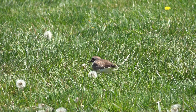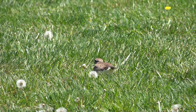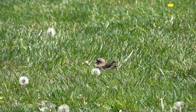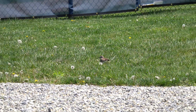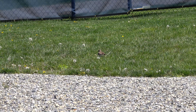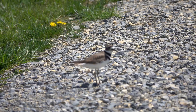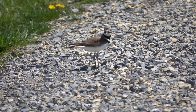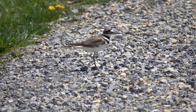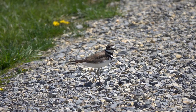Killdeer offspring are precocial, meaning almost immediately after hatching — within 24 hours — they're up and running. The nest becomes non-existent after that, and the offspring run and follow the parents into good feeding areas with some cover to protect them until they fledge, which is about another month later, when they can fly. I found out from my friend Damon that despite all the activity and mowing going on in this place, these guys successfully hatched, and he saw the fledglings running and following after the mother. I'm going to go back down to RU and see if I can see them as well.